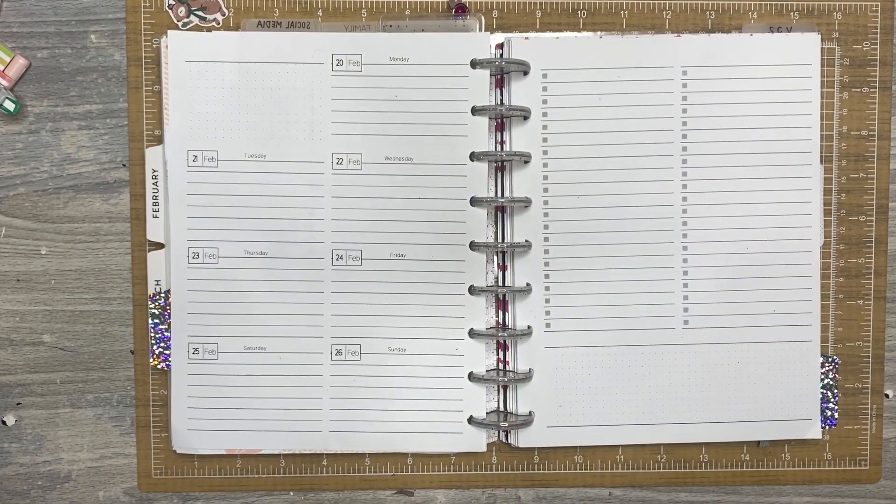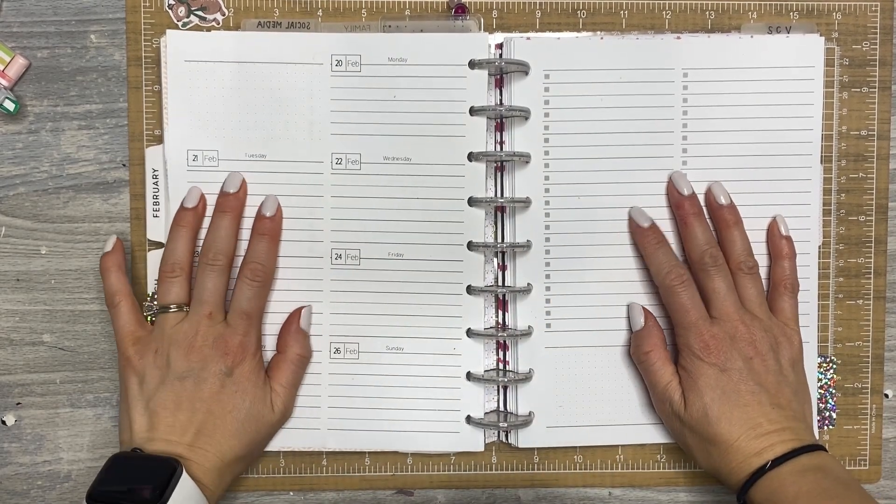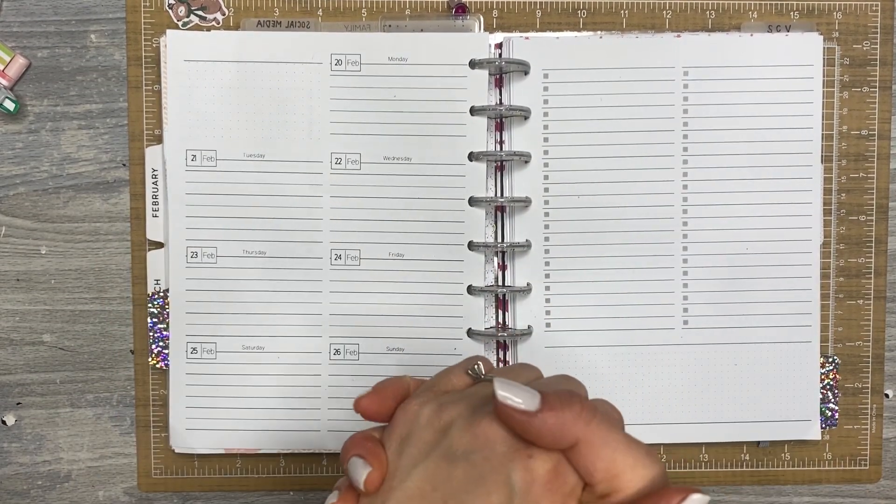Hey everyone, it's Jen with Chappie Plans. Thanks for hanging out for another Plan With Me video. Today I'm using my social media inserts — these are from Pleasantly Planned — so if you'd like to see what I'm going to do, stick around.